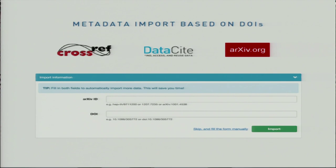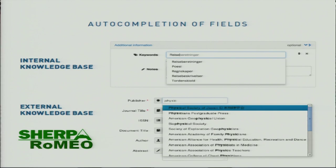We have integrated with external databases such as Crossref and arXiv to make it easier for researchers to upload new data. They can easily copy-paste IDs such as DOIs and have more of the metadata pre-filled — all to make uploading easier so that more content ends up in the repository for preservation. We have also integrated with internal and external knowledge bases for auto-completion to improve efficiency and increase data quality.